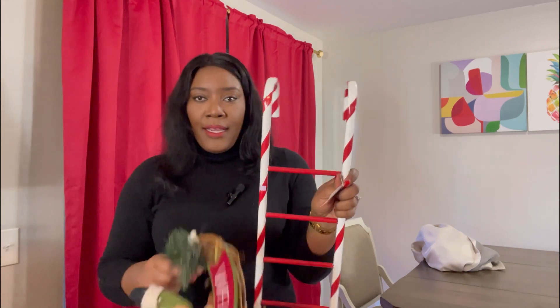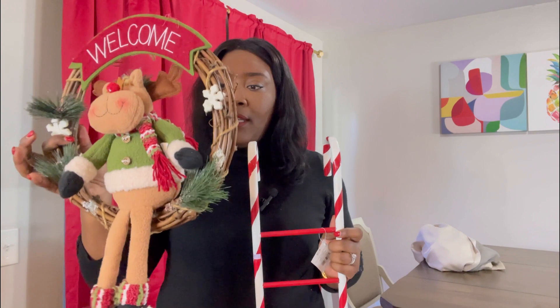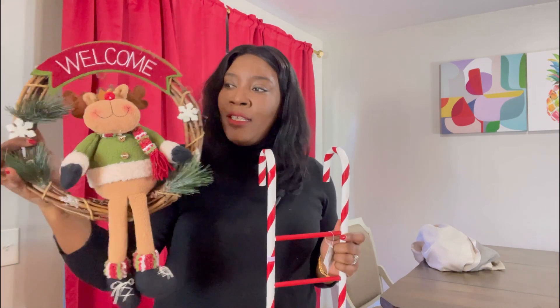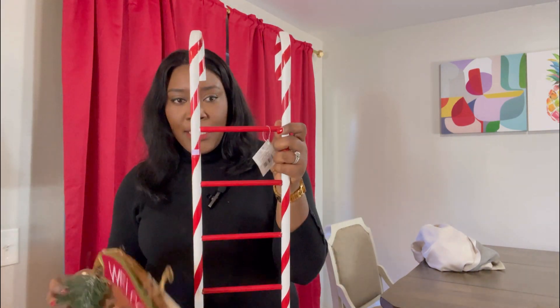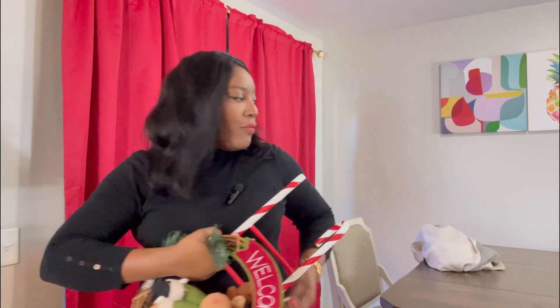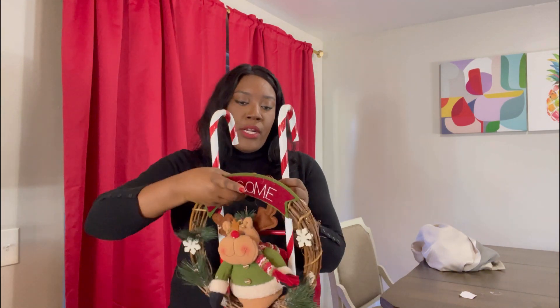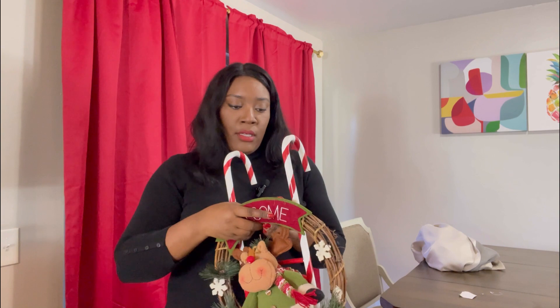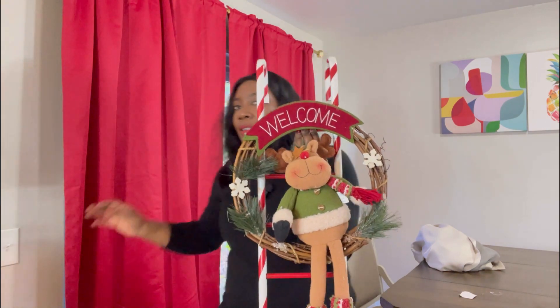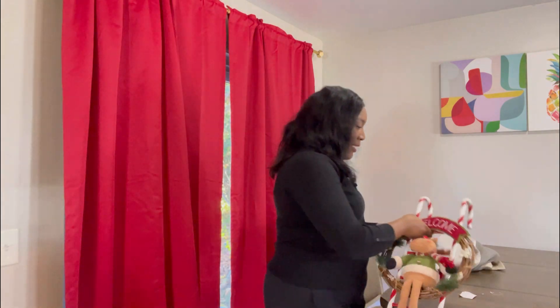I am using this wreath with the dangling reindeer and this candy cane platter. I'll put them together like this and the plan is to hang it in the center to create some festivity. I will be using this wire to secure everything.